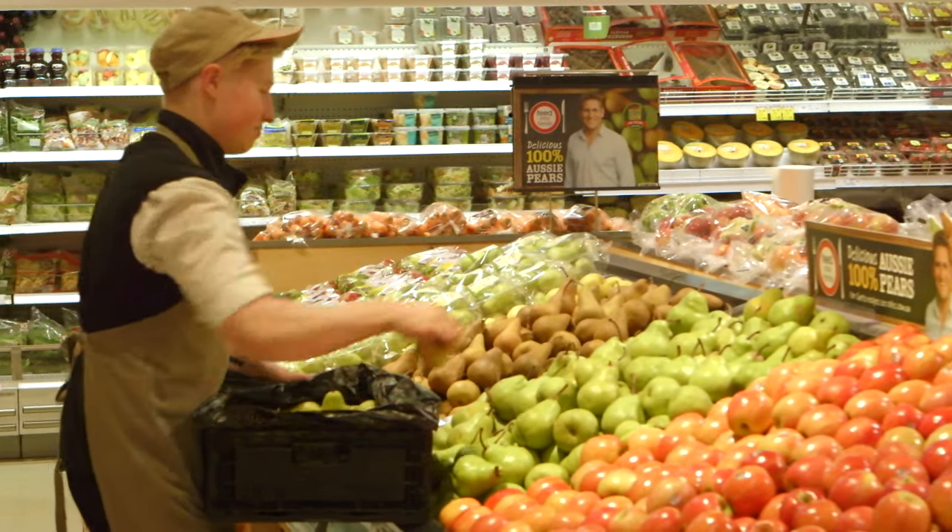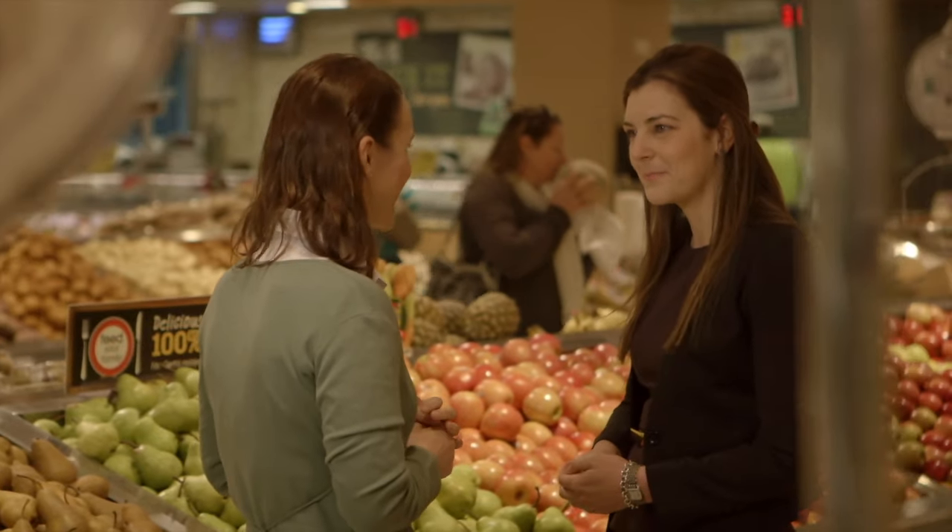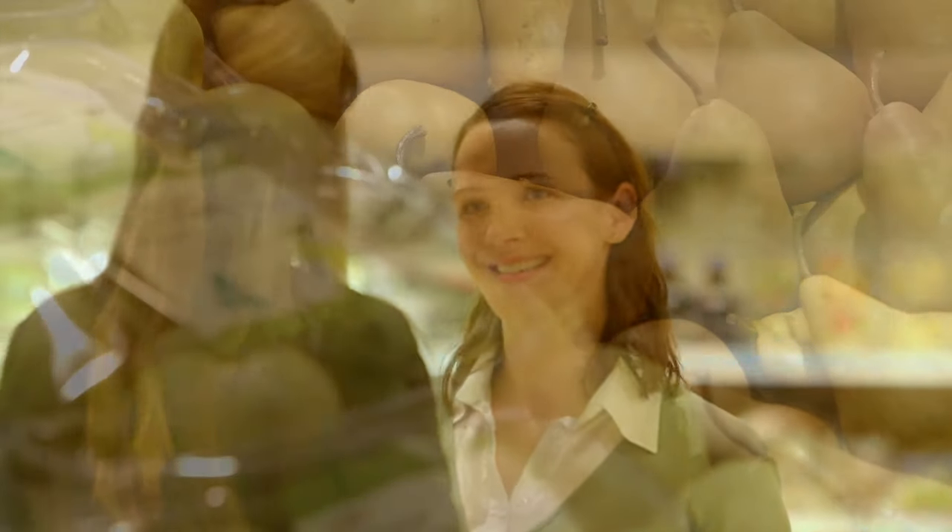We hand-unpack our pears and ensure that the stems are facing out so our customers can see the freshness of the pears. We also ensure that the pears aren't handled too much because that causes bruising on the fruit. Our customers come to Coles to buy a full range of Australian grown produce, including many varieties of pears across the season.